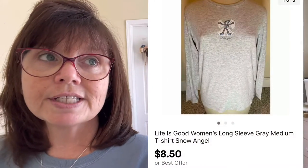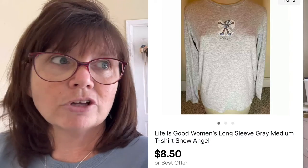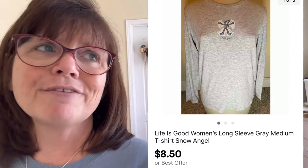I grabbed this Life is Good long-sleeved gray women's size medium t-shirt. It has a cute little snow angel emblem on the front. Life is Good stuff usually sells for me — it's more of a bread and butter type of item and it's not going to sell for big money. I paid only a dollar for this at a yard sale and it sold for $8.50, and it's only been listed a couple of weeks.